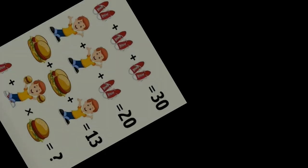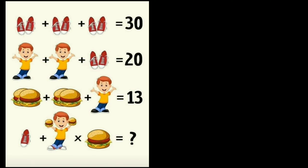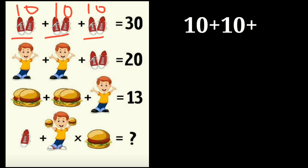Now it's answer time. In the first equation, you can see three pairs of shoes: three pairs of shoes equal thirty, which means one pair of shoes is equal to ten. Ten plus ten plus ten is equal to thirty.